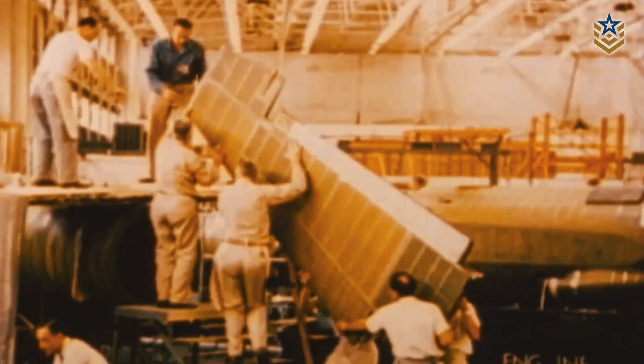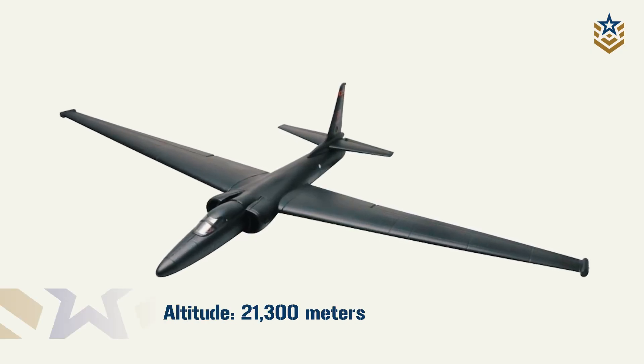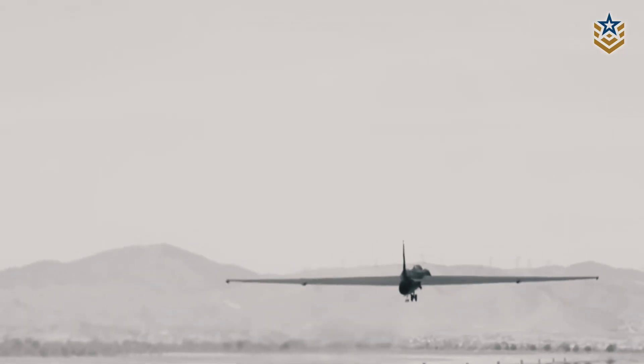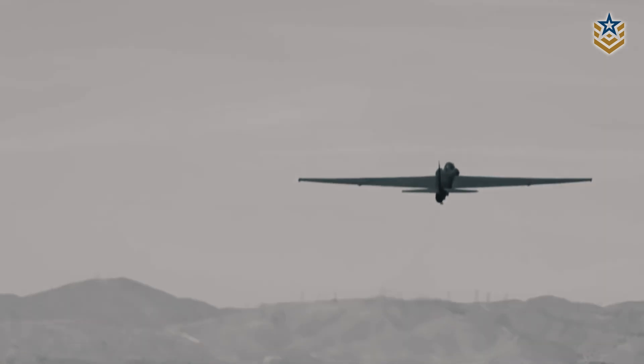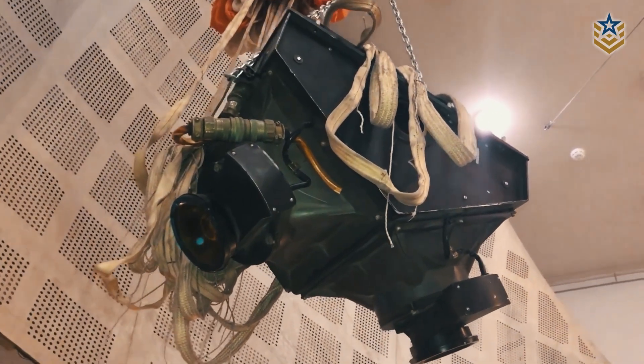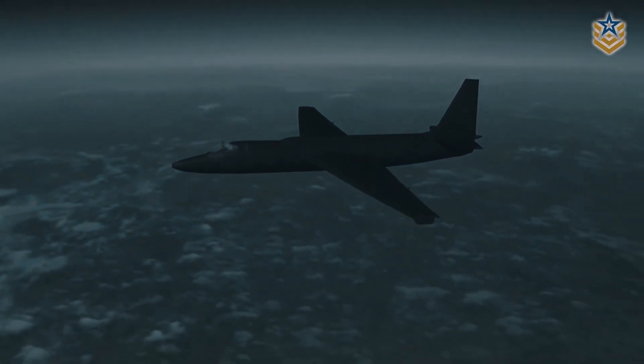The U-2 was a remarkable piece of technology. It could fly at altitudes of over 21,300 meters, far above the range of Soviet radars. Its high-resolution cameras could capture images of the ground below with incredible detail, allowing the CIA to monitor Soviet military installations and nuclear sites from afar.